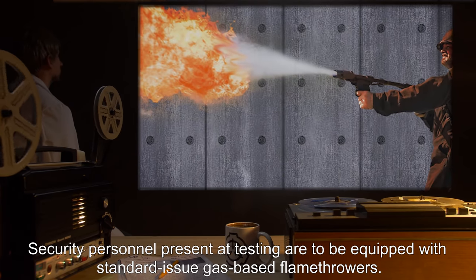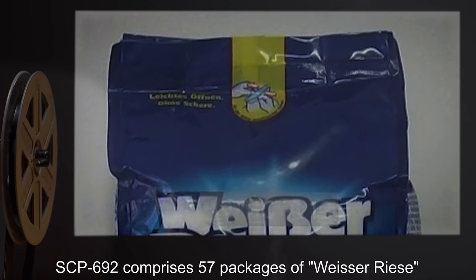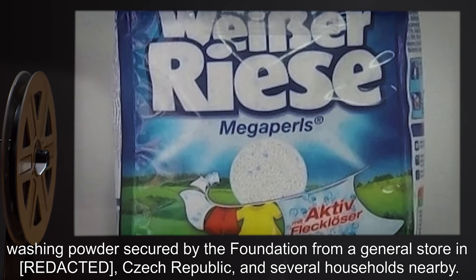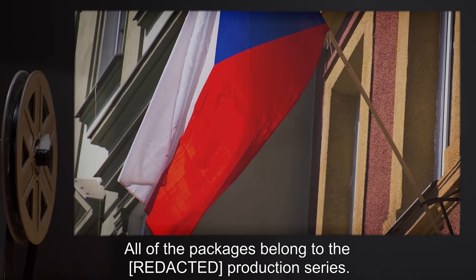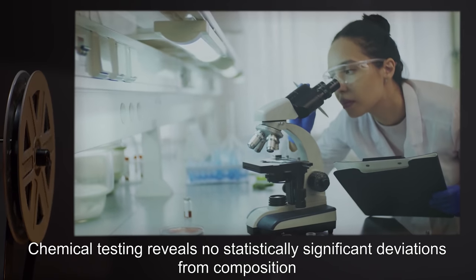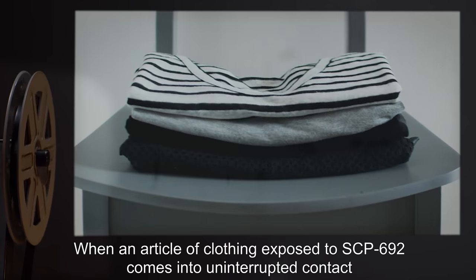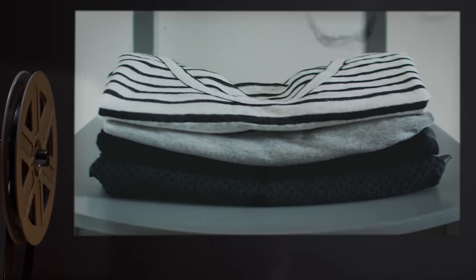Security personnel present at testing are to be equipped with standard-issue gas-based flamethrowers. Description: SCP-692 comprises 57 packages of Visceres washing powder, secured by the Foundation from a general store in the Czech Republic and several households nearby. All packages belong to the same production series. Chemical testing reveals no statistically significant deviations from composition with respect to Visceres washing powder of unaffected production series.